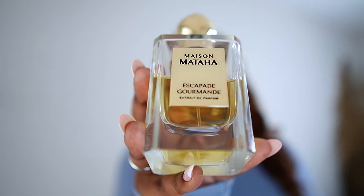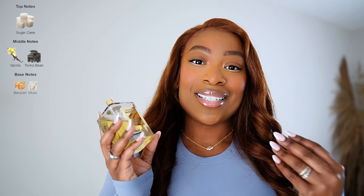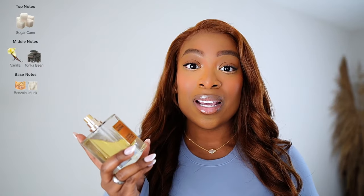The first fragrance is one that I have not been able to get enough of ever since I purchased it. It's Maison Mataha's Escapade Gourmand. This is a staple vanilla fragrance, albeit a very bougie staple fragrance. It's amazing for just an everyday, easy grab vanilla scent or to layer with any fragrance in your collection — I can layer this with literally anything. It's like a fluffy crème brûlée, fluffy custard vanilla scent. It is very creamy, very sweet, but not dense or heavy or cloying or weighty.